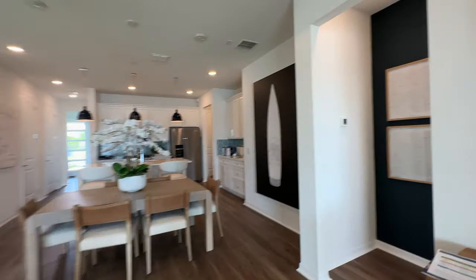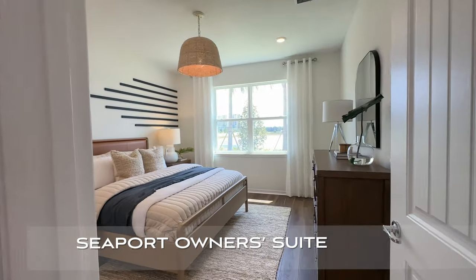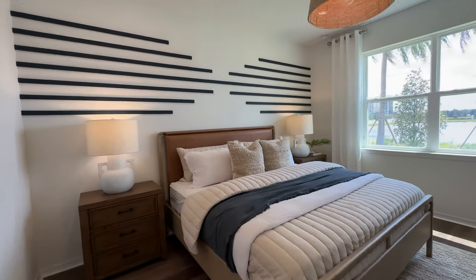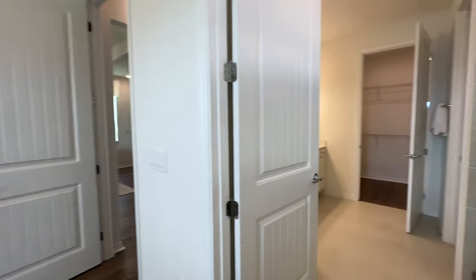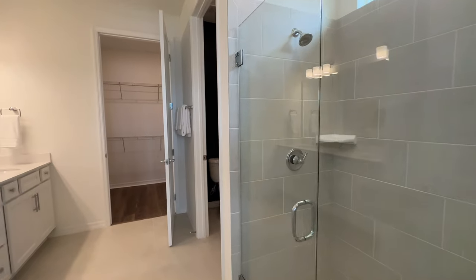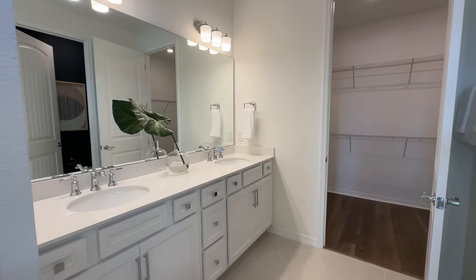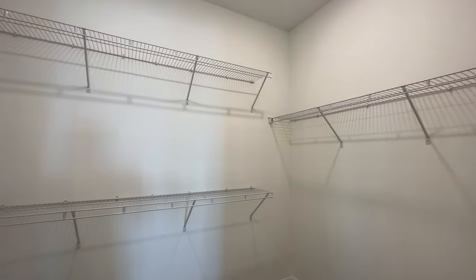As we continue through the first floor area, we come to the primary suite — a nice-size bedroom. Those windows definitely let a lot of nice light into the area. King-size bed and still a good amount of space. Primary ensuite with a nice white shower, a lou area with a privacy door, double sinks, and also a nice-size closet.